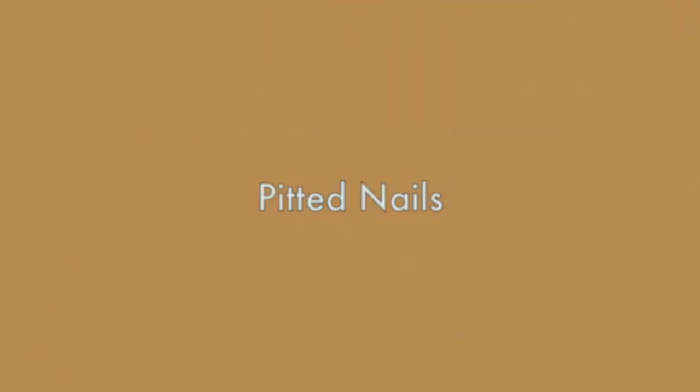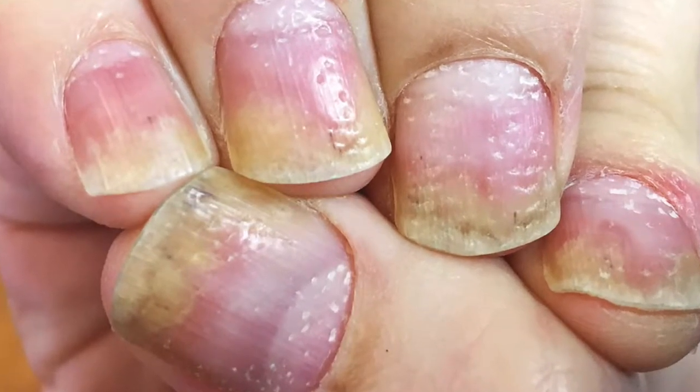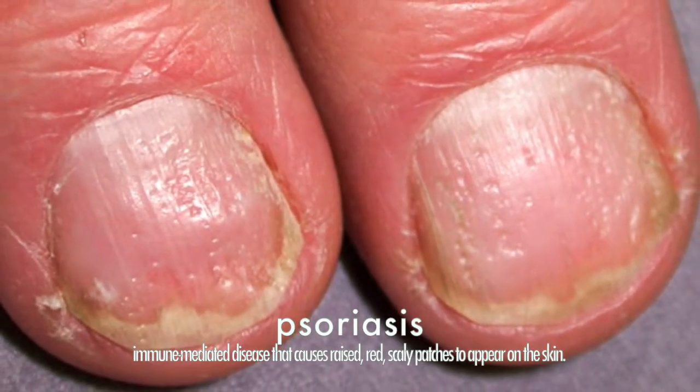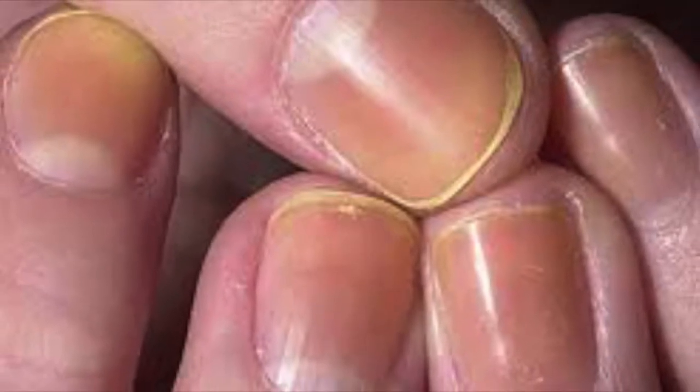Pitted nails, which are tiny depressions in the nail, can indicate nail psoriasis. This is caused by an overworked immune system. Nails can be flaky, inflamed, or discolored.